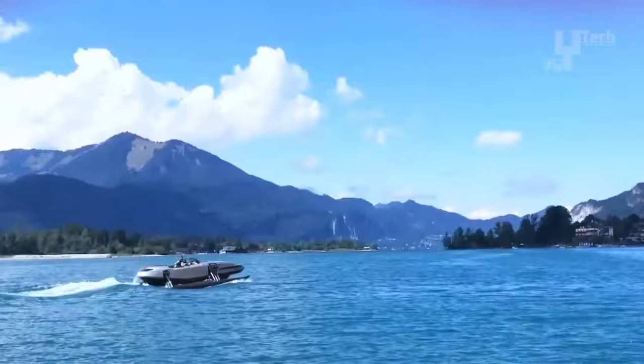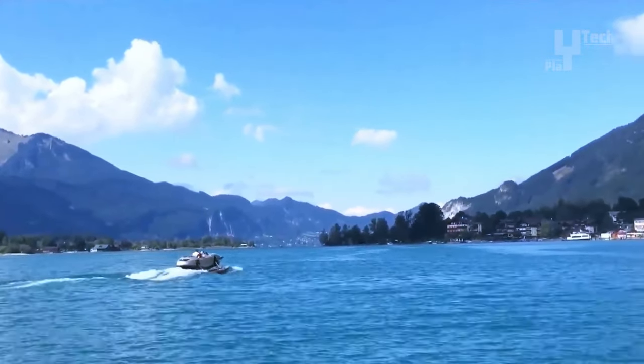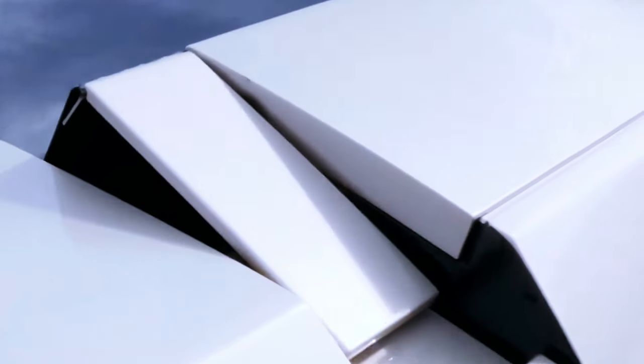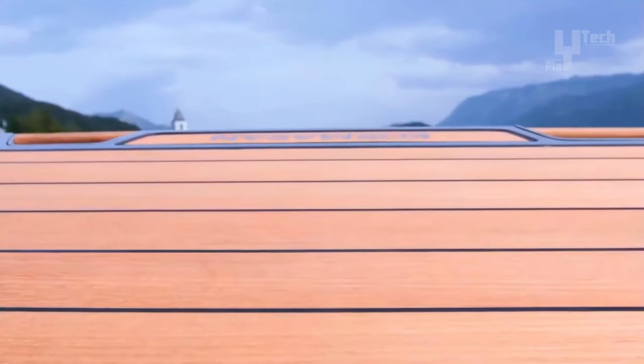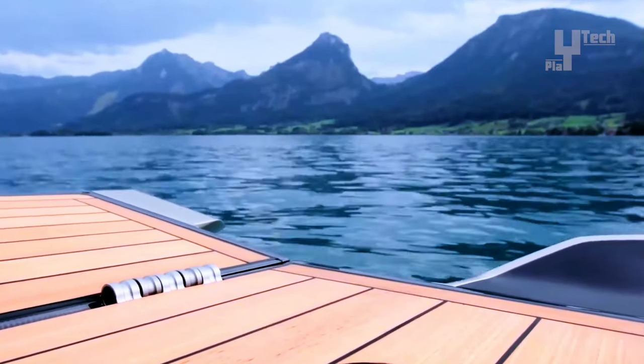This luxury boat, starting at around $700,000 in the market, showcases advanced materials and cutting-edge technology, ensuring a luxurious and exhilarating experience for those on board. Overall, the Cormoran K-7 epitomizes engineering ingenuity, offering a unique blend of style, functionality, and high-performance capabilities on the water.